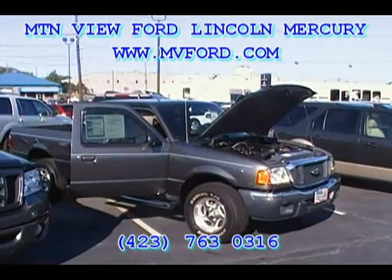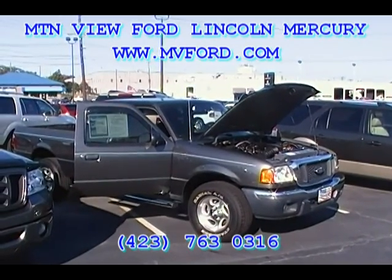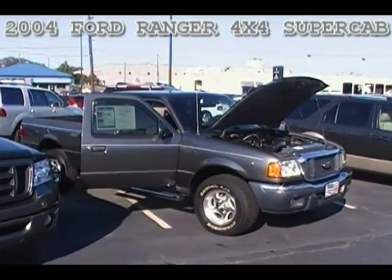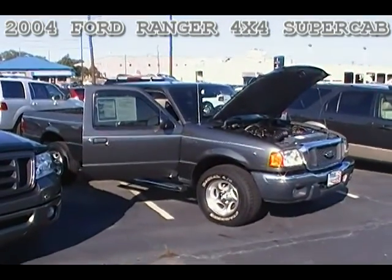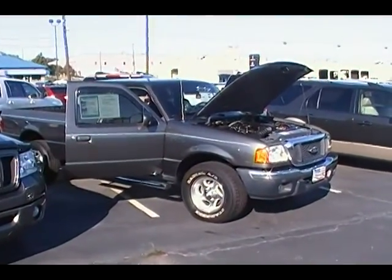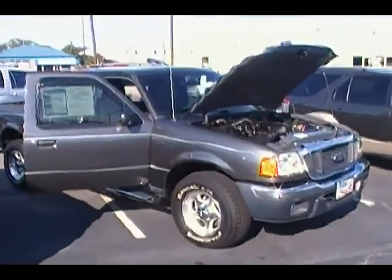Hey folks, this is Sean Kessler with Mountain View Ford Lincoln Mercury in downtown Chattanooga, Tennessee. We're looking at a 2004 Ford Ranger Super Cab four-wheel drive with just 43,000 miles on it, dark gray in color. I don't think you're gonna find a nicer Ranger out there anywhere.